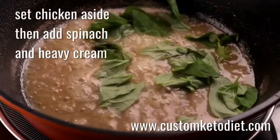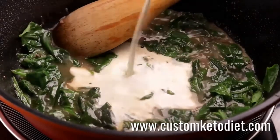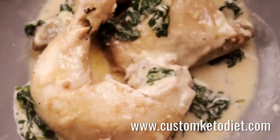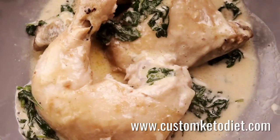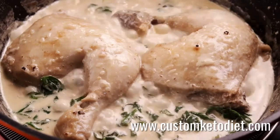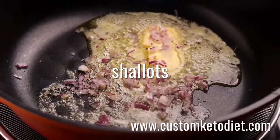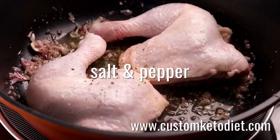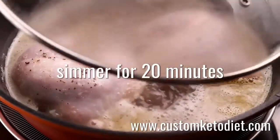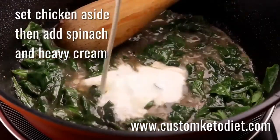Ingredients include one chicken leg quarter, one tablespoon of butter, one tablespoon of minced shallots, one and a half cups of chicken stock, two tablespoons of heavy cream, one cup of fresh spinach, and salt and pepper to taste. To prepare: melt butter in a pan, then sprinkle with shallots. Add chicken on top of the shallots, season with salt and pepper, and add enough chicken stock to barely cover the chicken. Bring to a simmer, cover, and poach over low heat for 20 to 25 minutes. Remove the chicken and set aside. Reduce the pan juices to approximately a quarter cup, add spinach and heavy cream, and simmer over low heat until the sauce is slightly thick.